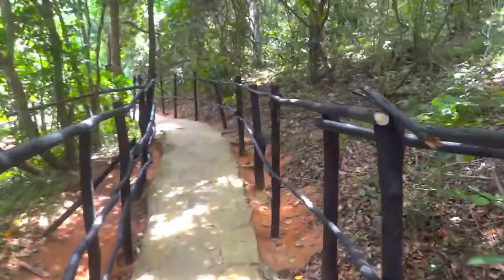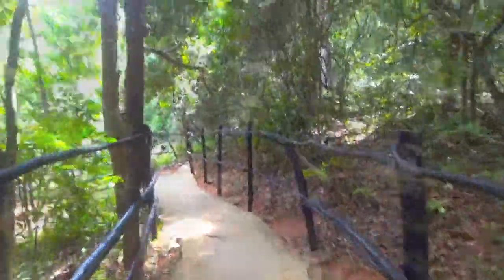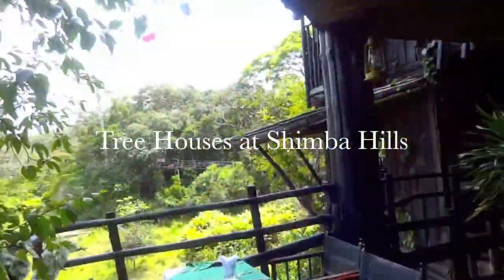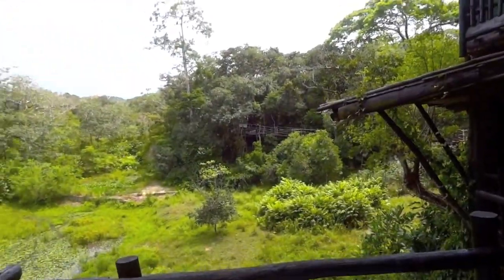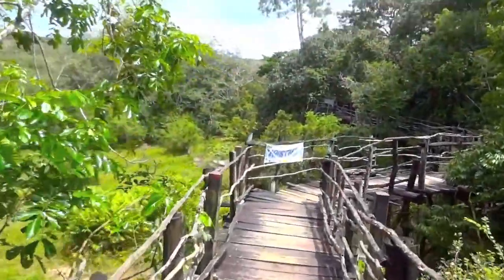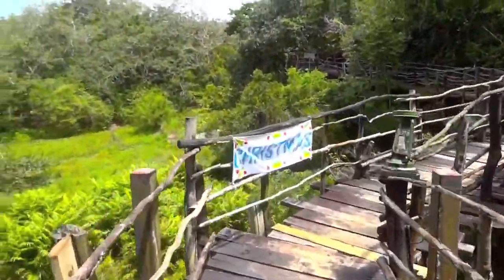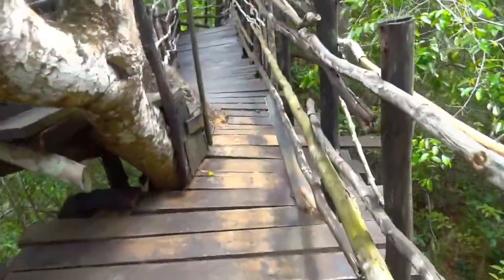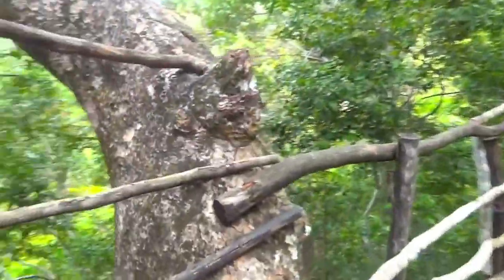How cool is this? Merry Christmas and Happy New Year. Look at that. Look at this path. Wow. There's like a watering hole. And it looks like there's a viewing area right up here. This is really cool.